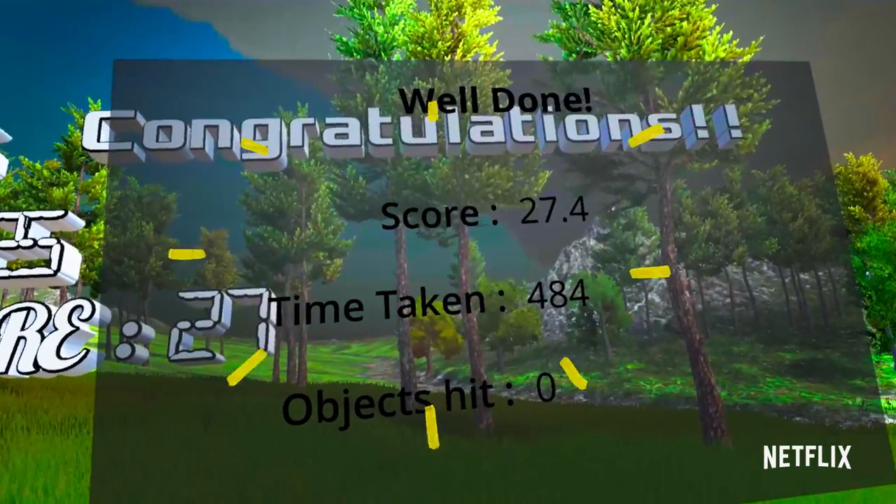Just beat level two — woohoo! Fun fact: one of the earliest uses of virtual reality for training was to help pilots learn how to fly planes using flight simulators.